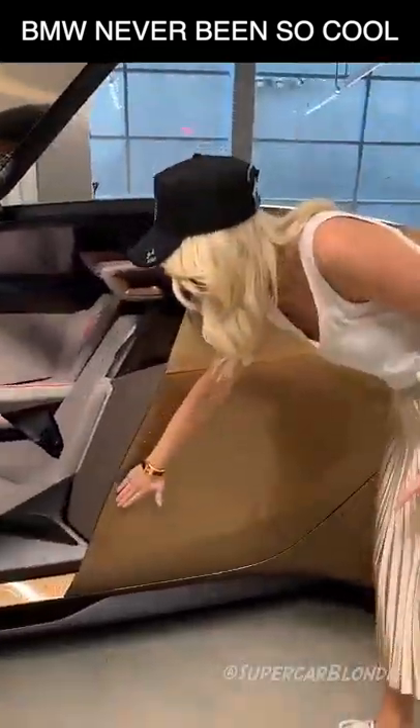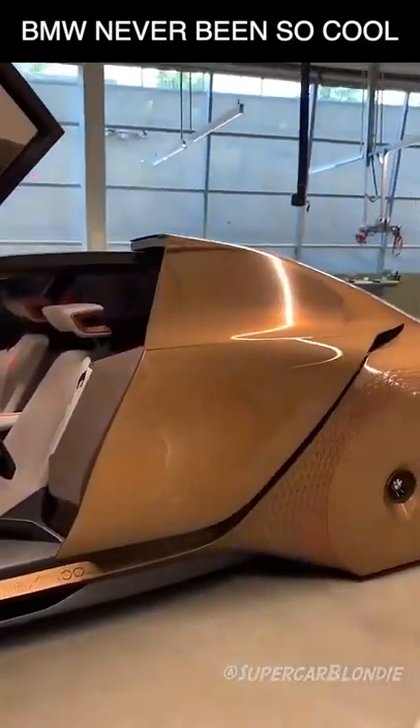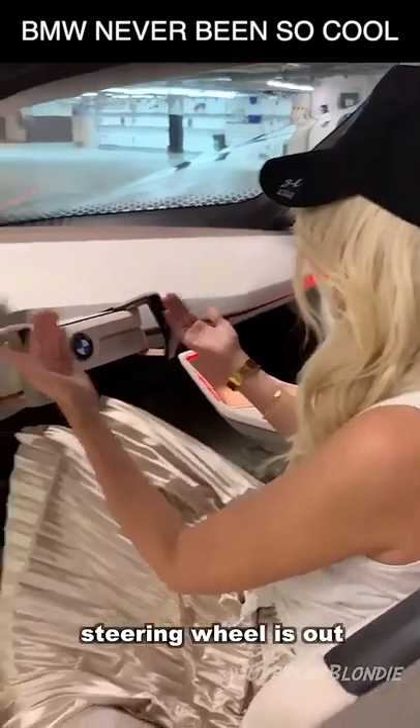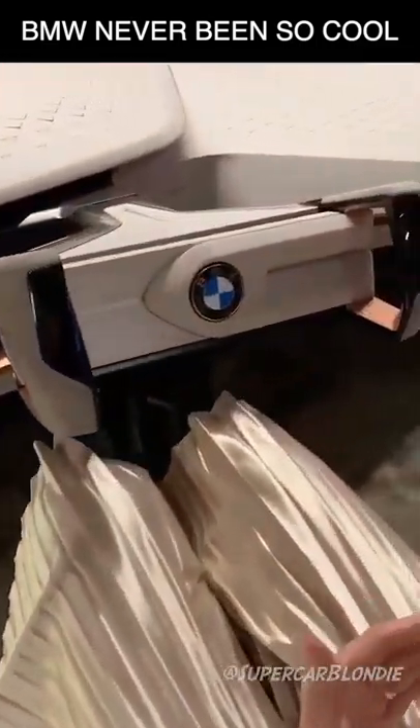I'm just going to show you around this car. It's in driving mode right now. The steering wheel is out and all of this is in red.